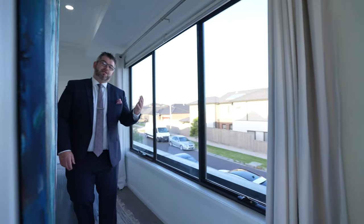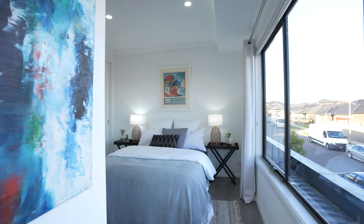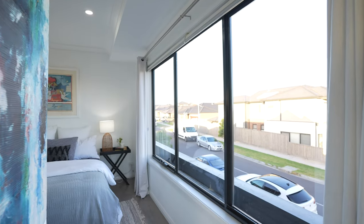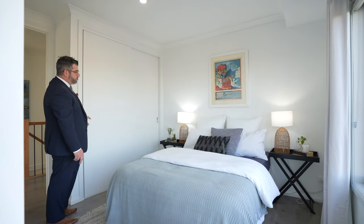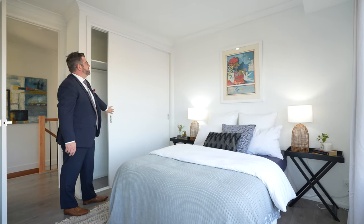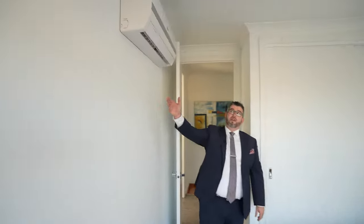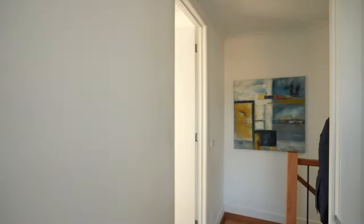Coming through into the second bedroom, there's a nice walkway you could set up as a study zone. Another big double bedroom — look at the light that comes through with these massive windows. This one has a bigger wardrobe with beautiful built-ins behind a timber door, very spacious. And again, another split system in this bedroom.